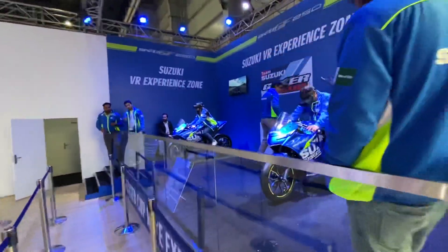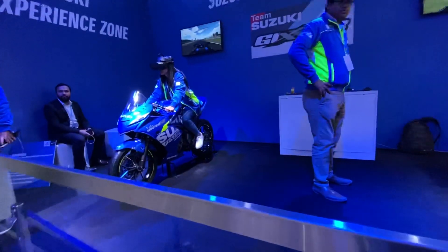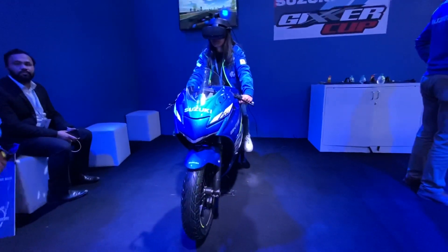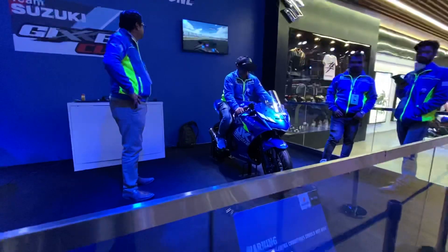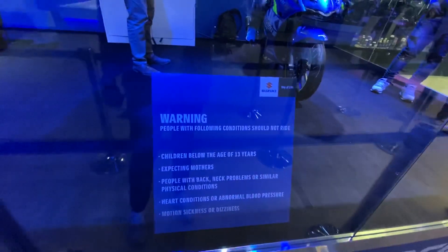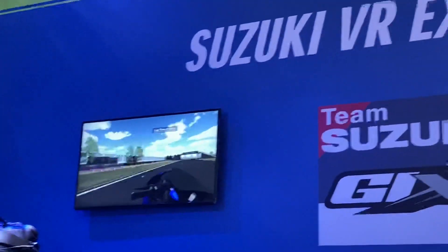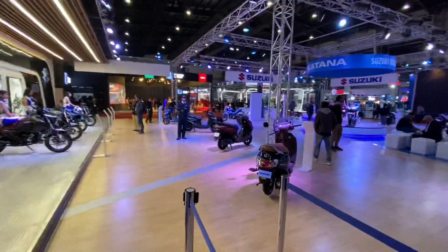This is the MotoGP section where you can actually get the feel of riding a MotoGP motorcycle — it's augmented reality. In spite of this not being the real thing, it gives you such an immersive feeling that there's a warning here: children below the age of 13 years are not allowed. You can see on the screen someone is off-roading right now.